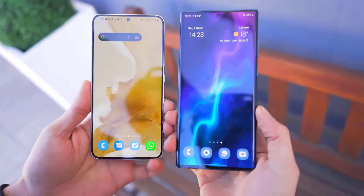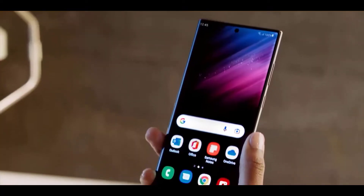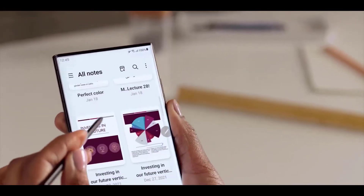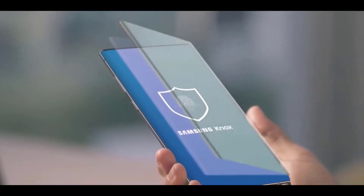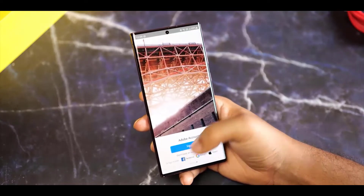The Samsung Galaxy S23 Ultra will be Samsung's first phone to have almost no visual change compared to the S22 Ultra. The S23 Ultra will look exactly like the S22 Ultra from the back and from the front, with the same 6.8-inch screen size, and dimensions the same as last year's model with only a slight change to the top of the phone.